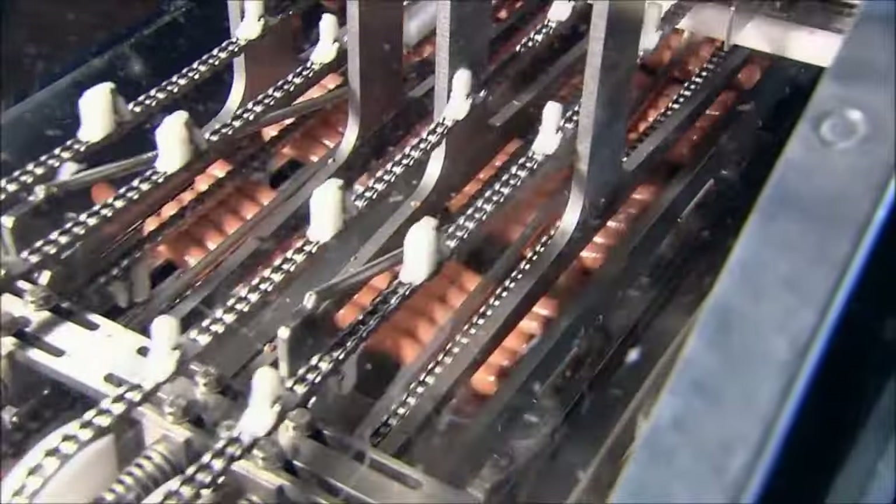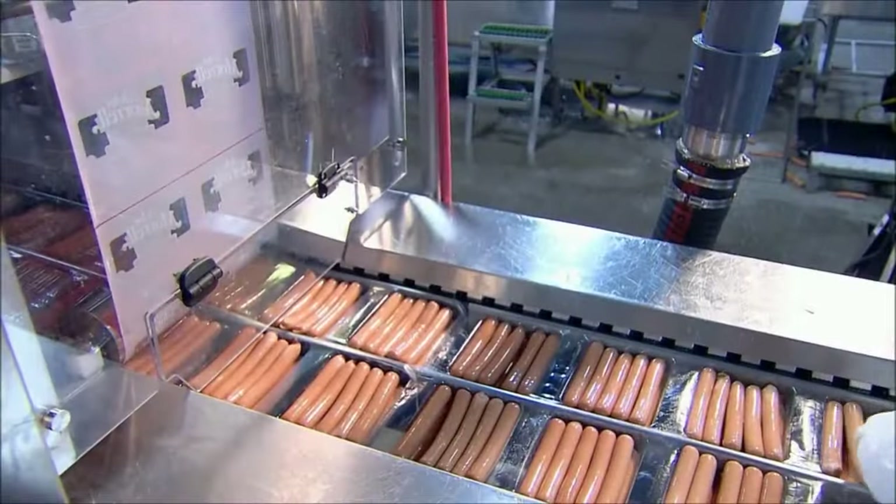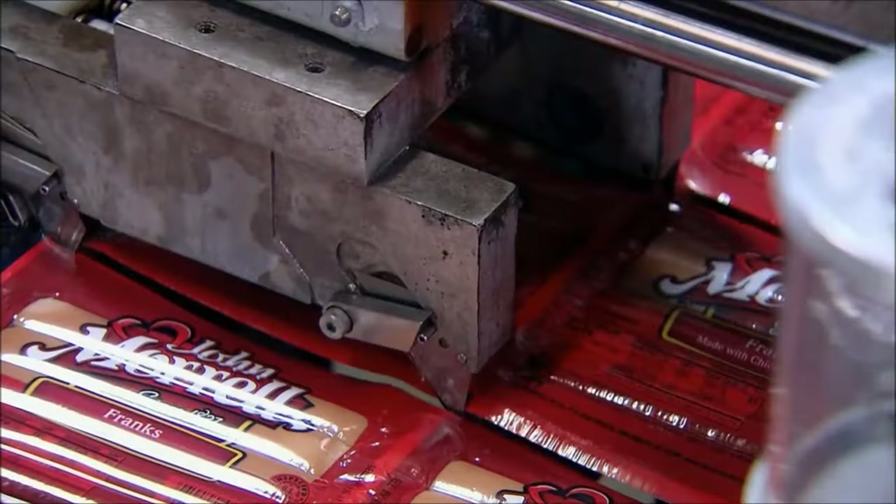This factory manufactures an incredible 300,000 hot dogs an hour — that's close to two and a half million per shift. They really do churn them out like sausages. Fire up the grill and a mouth-watering meal is just minutes away.